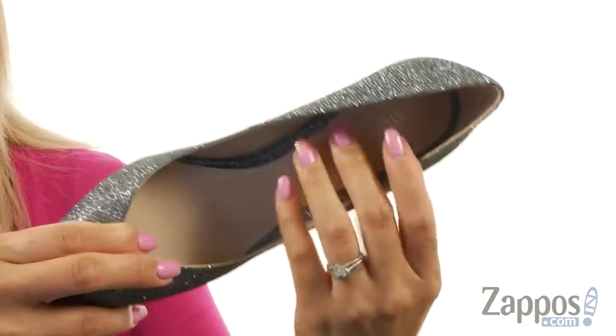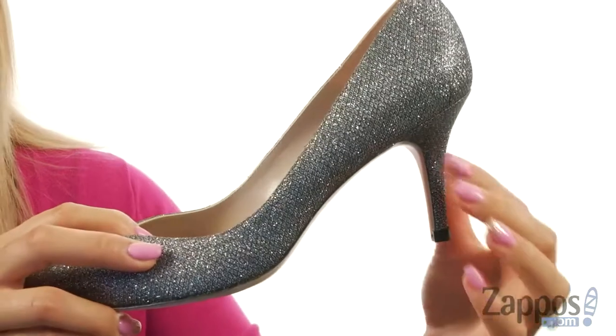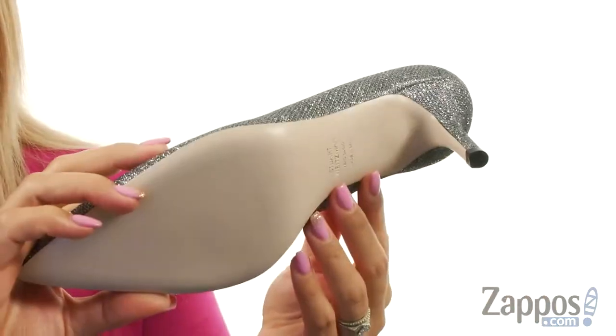On the inside, there's a smooth leather lining with a lightly padded insole, and you do have this wrapped heel — it's all gonna sit on top of this leather outsole. Feel like a queen bee while you wear these. It's by Stuart Weitzman.